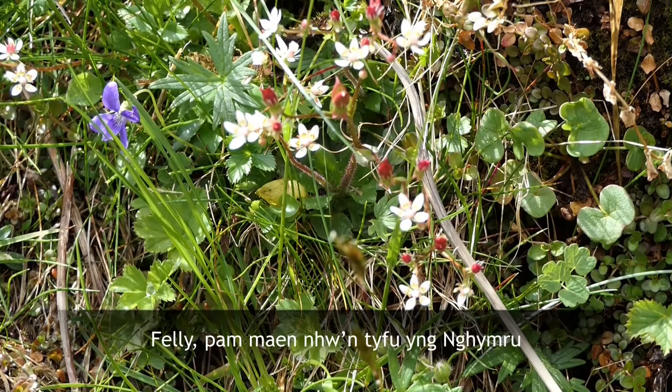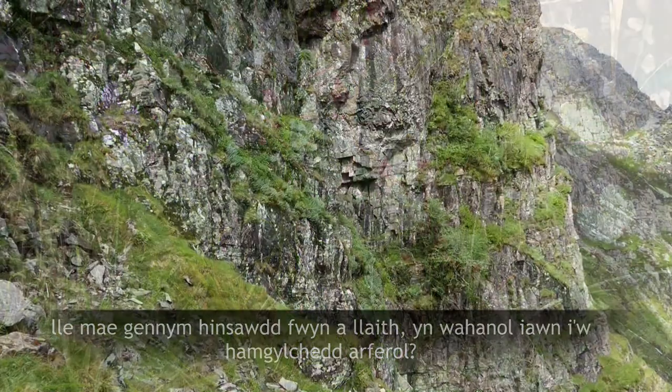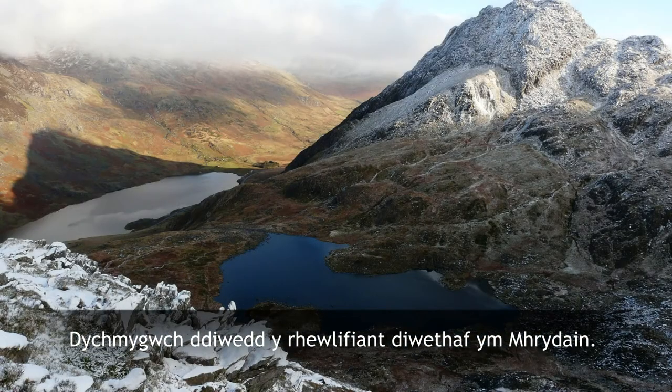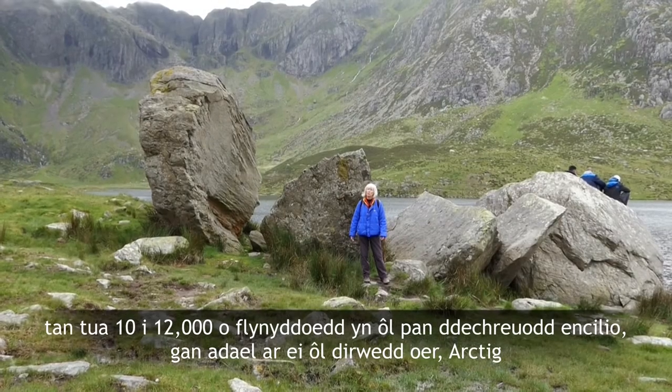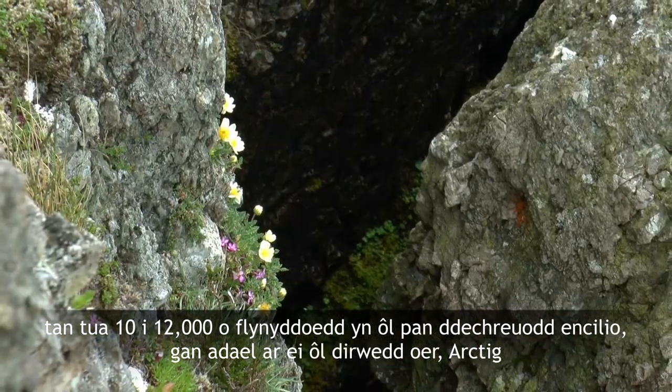So what are they doing growing in Wales, where we have a mild damp climate very different to their usual environment? Imagine the end of the last glaciation in Britain. Ice would have covered much of the land until about 10 to 12,000 years ago when it started to retreat, exposing a cold Arctic landscape.